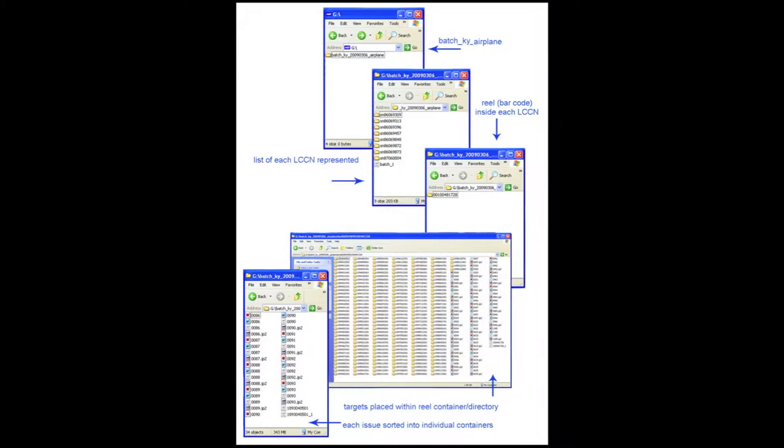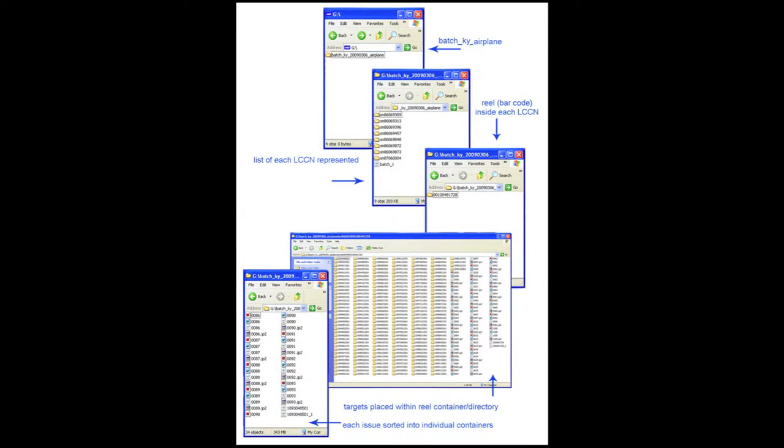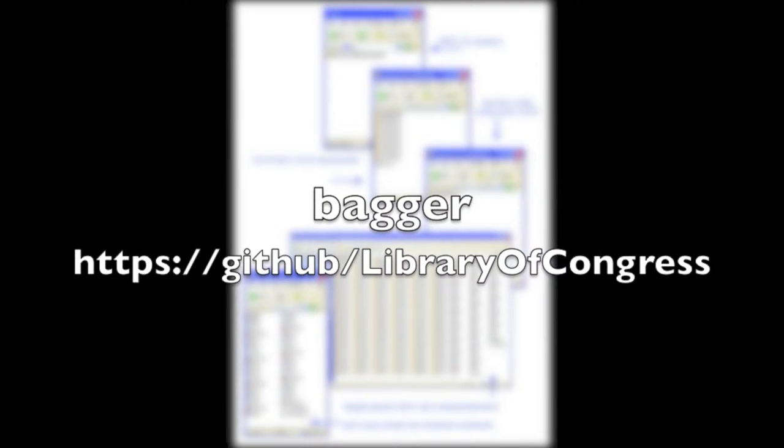At every stage, there should be a manifest with the data. A very easy way to do this is to use BagIt. Over the past year and a half or two years, I've been working on a project that has digitized 30 million images. They're very simple — the metadata is just one line and the files themselves are not complex objects. Even at that early stage, before they get turned into anything viewable on a website, we put them into a very simple BagIt-style bag using a tool called Bagger.